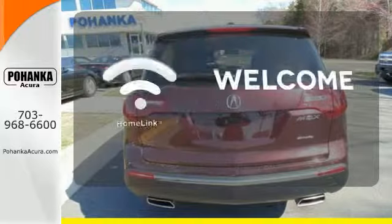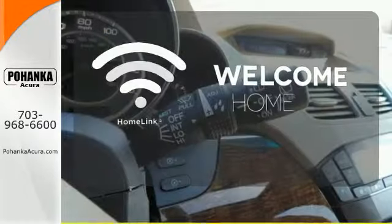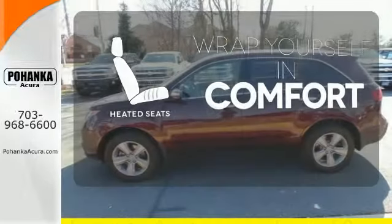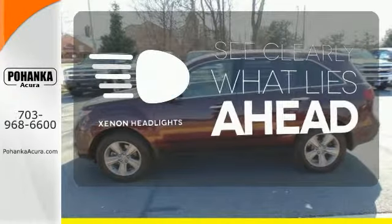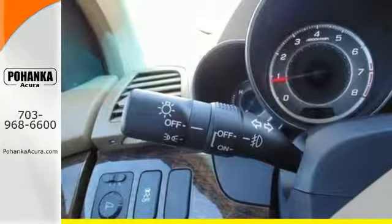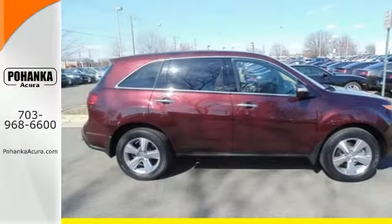It's packed with high-tech features like XM satellite radio, Bluetooth wireless, and a backup camera. Program garage door openers, gates, and lighting systems with Homelink. Ward off the chills with heated seats. What lies ahead is much clearer with xenon headlights.